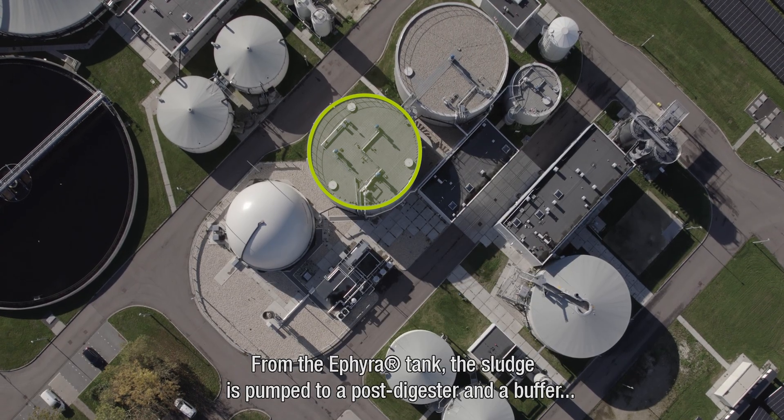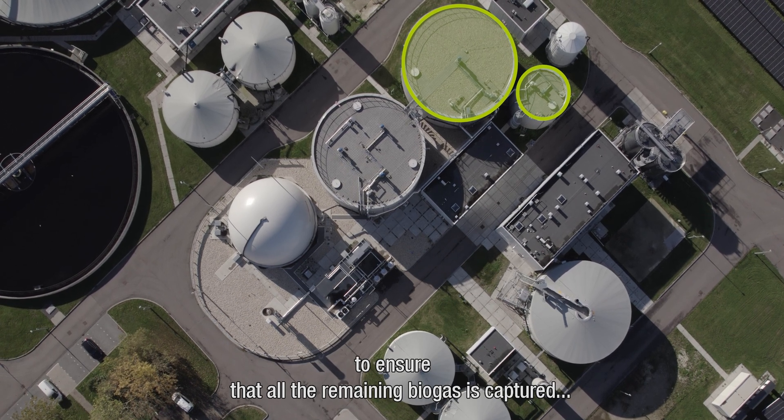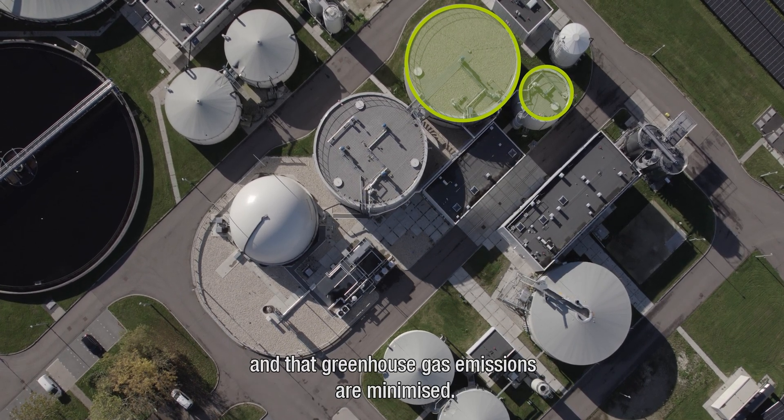From the ETHIERA tank, the sludge is pumped towards a post-digester and a buffer to ensure that all the remaining biogas is captured and that greenhouse gas emissions are minimised.